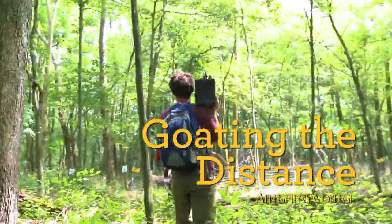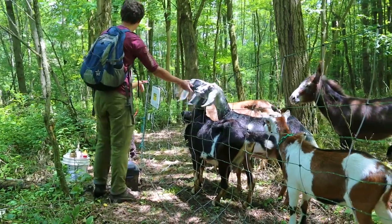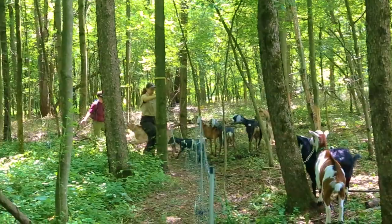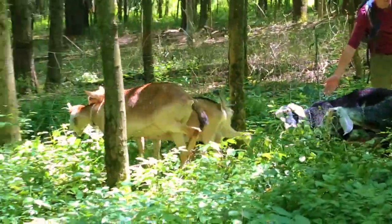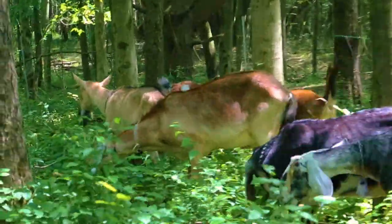The fall semester of my very first year here, Rich had brought a research methods class to the refuge. They were studying the concentration of a couple different invasive species across a couple different study plots in the area. Where we're standing right now was where that class had done some of its transects, and what they found was that we had a significantly higher infestation of multiflora rose than anywhere else they looked at.